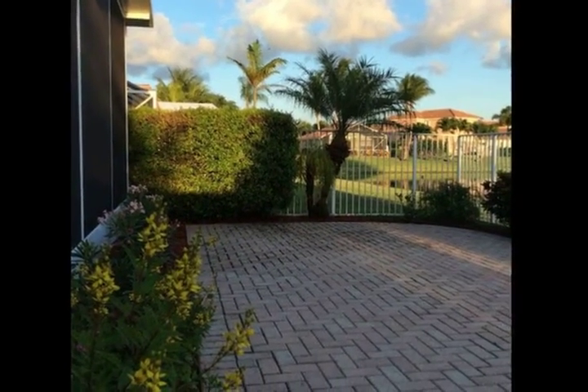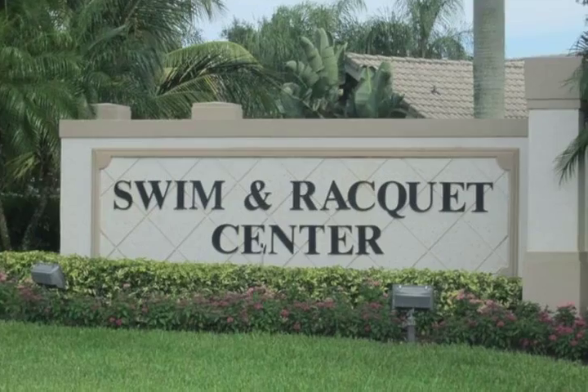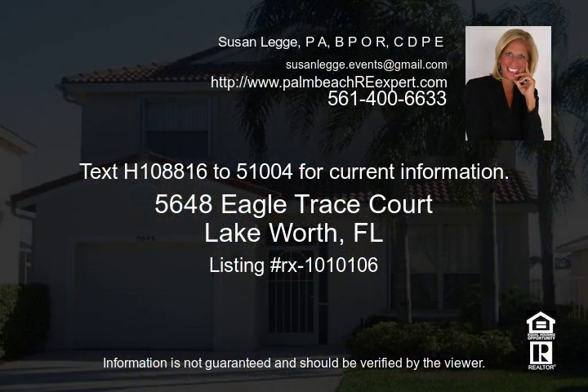Amenities include A-rated schools, free cable and lawn care, non-equity golf, public on-site restaurant and lounge, pools, tennis, jogging, putting green, man-gate with 24-hour security and main clubhouse.